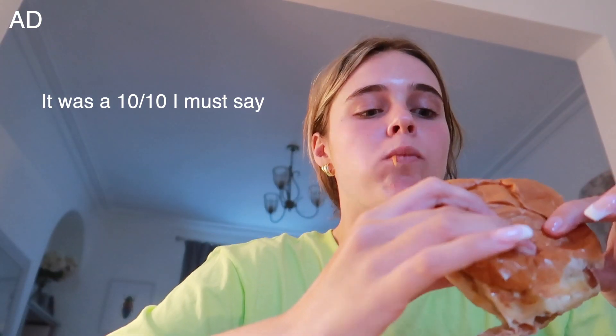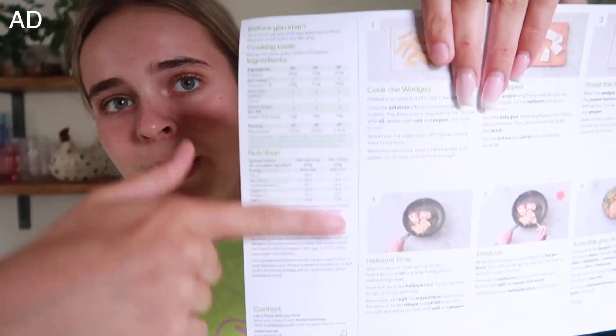HelloFresh also optimises cooking time because you can see on the recipe card how long your meal is going to take. If you know that you don't have very long to cook, you can choose one of the easier meals. I actually chose Halloumi Burger and Wedges - I think this is the meal I'm going to show you in this video because Halloumi Burger is my absolute favourite. It also has all the nutritional information, which is perfect so you can track your daily nutrients.